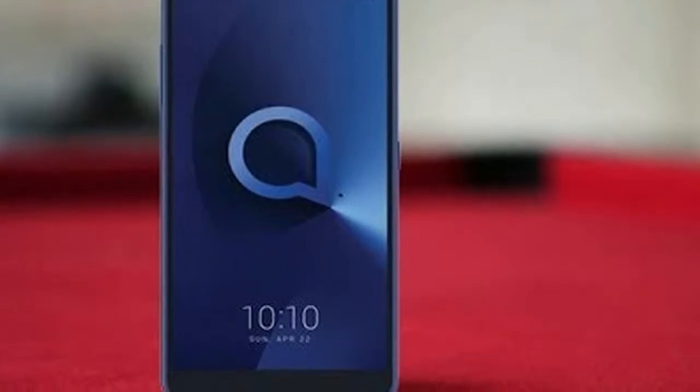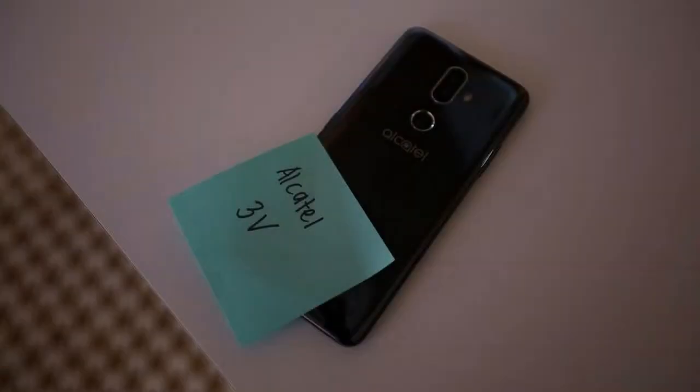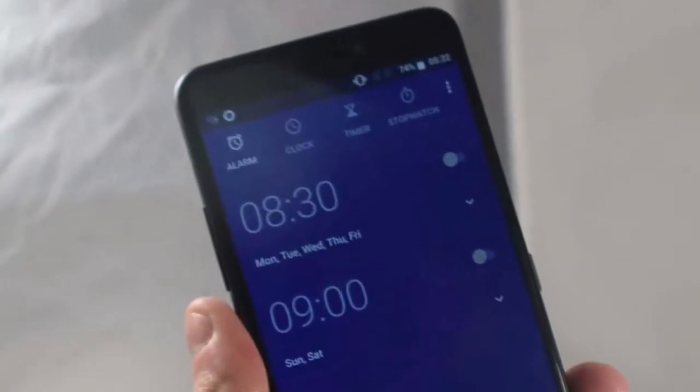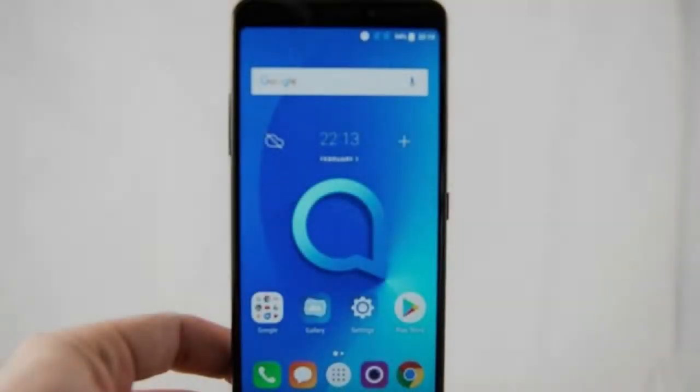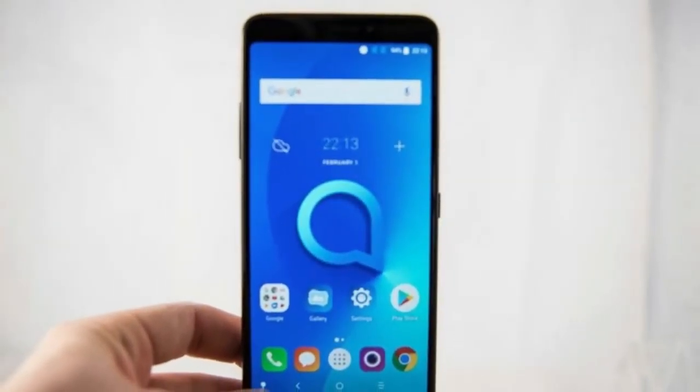Gwandt has even posted the full specifications, which mention a MediaTek processor, a 2GB/16GB memory configuration, and a 3000mAh battery. Thanks to Amazon's brief listing of the phone on Amazon France, we also know what the phone may cost.